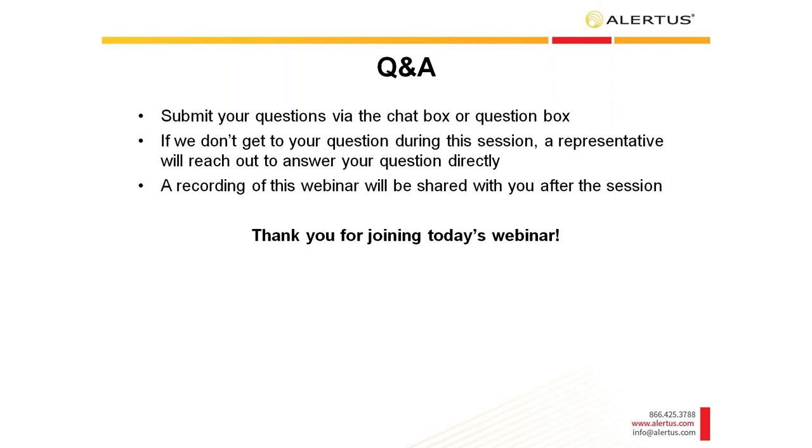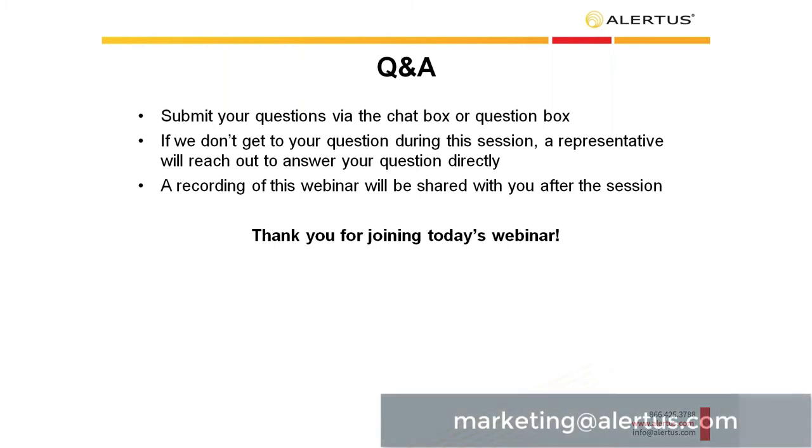We have now concluded our Q&A session. If we did not get to your question, we will directly reach out to you with an answer. If you have any questions or need additional information, please email marketing at alertus.com. For more information on Alertus and our solutions, visit alertus.com. To see upcoming webinars, visit alertus.com/webinars. Thank you for joining today's webinar, and we look forward to meeting you again soon.